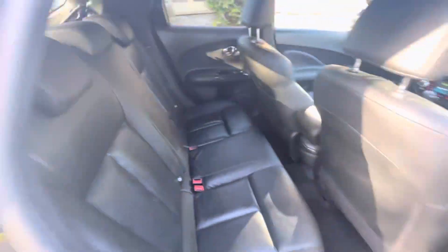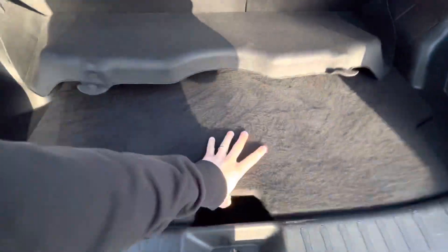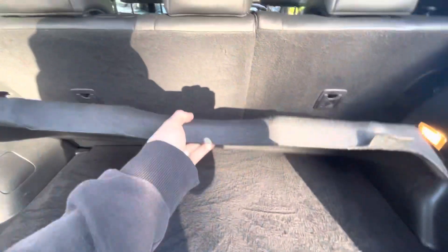Going to the rear, as mentioned, we've got rear tinted windows and electric windows in the back as well. Isofix fixings on the two outer seats, and the seats fold in a 60-40 fashion to give you a bit more room in the boot. Decent boot space — it's got a false floor, so you've got a bit more room under there. That's the parcel shelf, it just clips into those little clips up there.